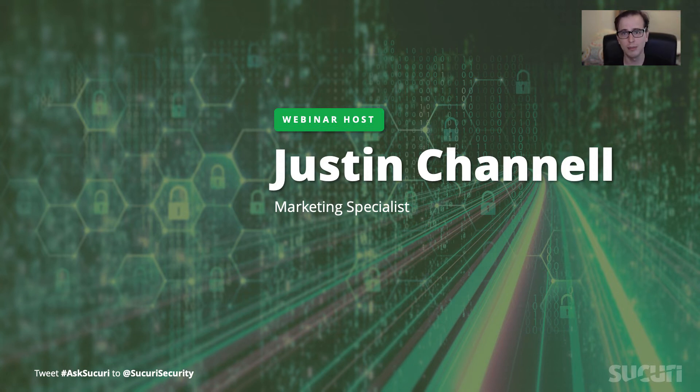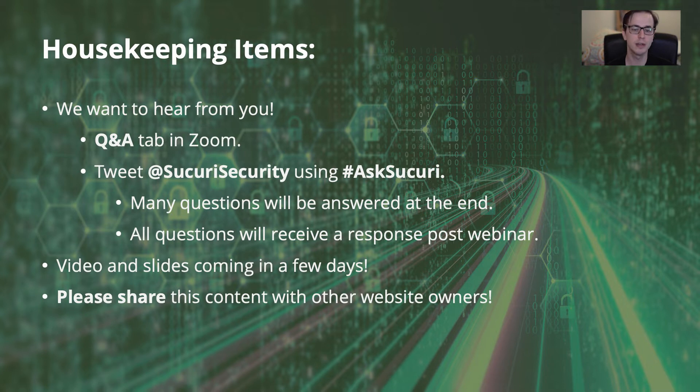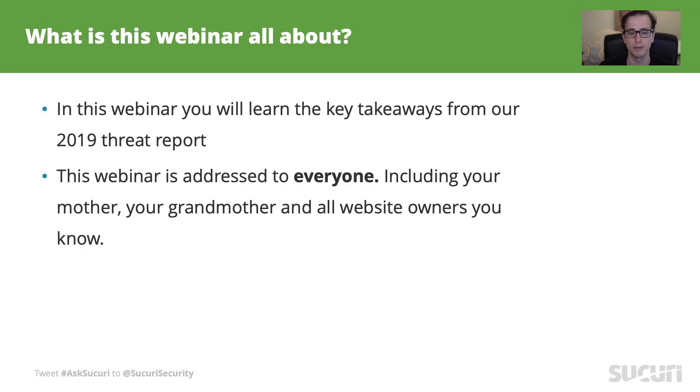Hi, I'm Justin Channel, the marketing specialist here at Sikori, and I'm here with our webinar on our hacked website research report. In this webinar I'll share with you the key takeaways from our 2019 trend report such as statistics, trends, and predictions. This is going to be a pretty basic overview, so don't be too scared if you're not too technical. We're going to keep it easy so anyone can understand, whether you're a novice or an expert.